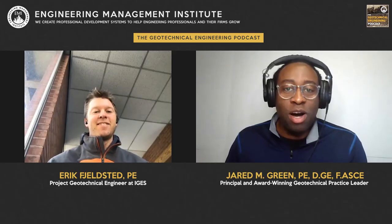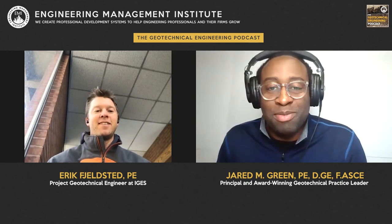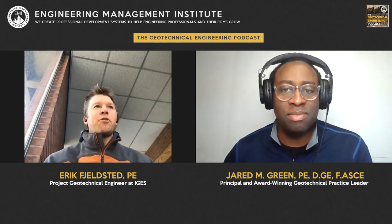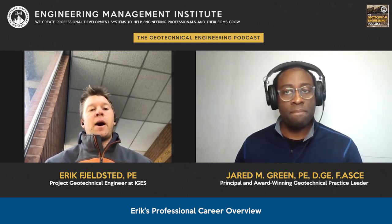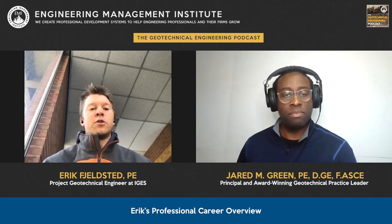Now let's dive into today's episode. Welcome to the show, Eric. I'm a geotechnical engineer in the Salt Lake City area at IGES. I work on geotechnical investigations — going out in the field and logging test pits or borings, writing the report, and assigning the lab program. I also work on shoring designs and soil nails, soldier piles, and sheet piles — coming up with those designs and going out in the field to do some testing. I was recently just out in the field doing some verification tests for a soil nail and micro pile.